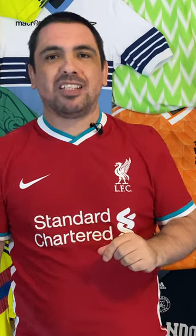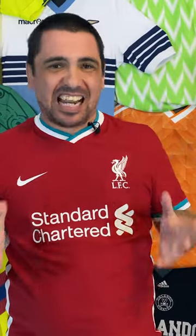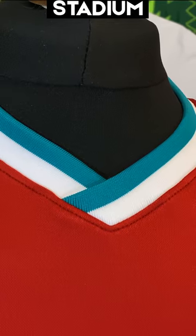There have been some reports from certain websites that the Nike collar is being problematic for players, and that's absolutely not true. This is a fantastic collar — it doesn't feel too tight. It's slightly thinner on the Vapor Match version than on the Stadium version, but the wraparound collar on the back is quite innovative and you actually don't even notice it, so I don't really know what they're talking about.